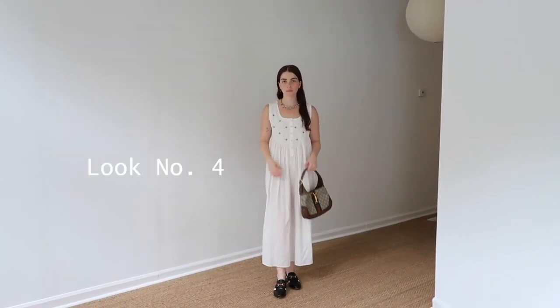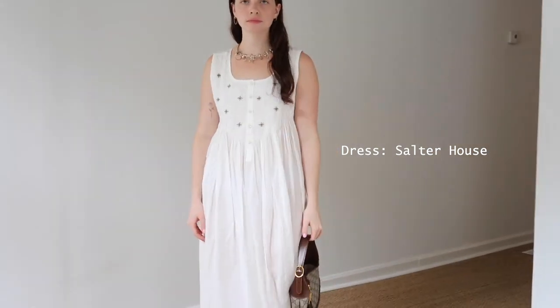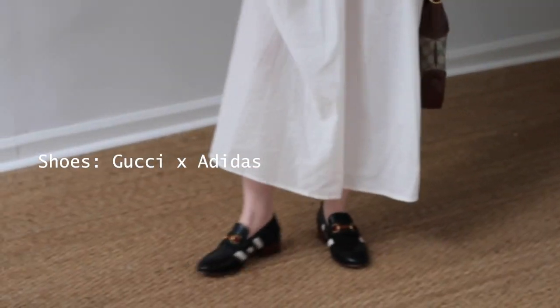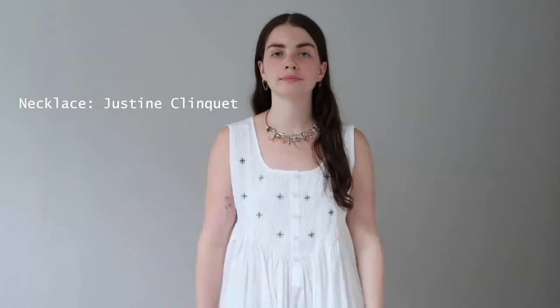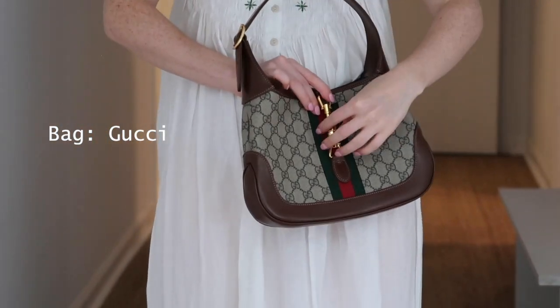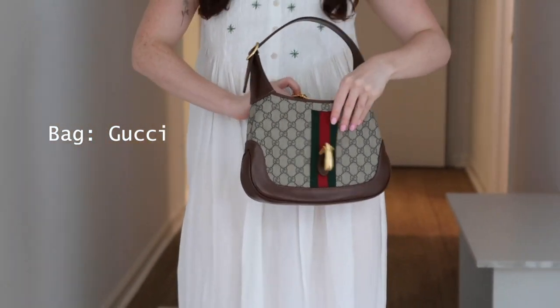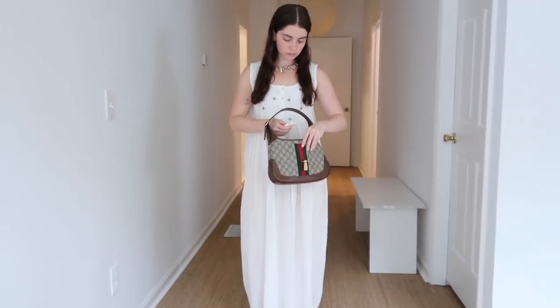This is look number four — pajama chic by Salterhouse. Shoes are again by the Gucci Adidas collab. This necklace is Justine Clinquet — I don't know how you say it, but I do love it and everyone always asks about it. And this is one of my favorite Gucci bags — a recreation of an original 70s style design that they've done and brought back.